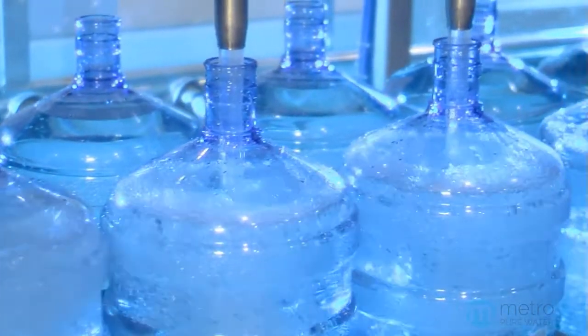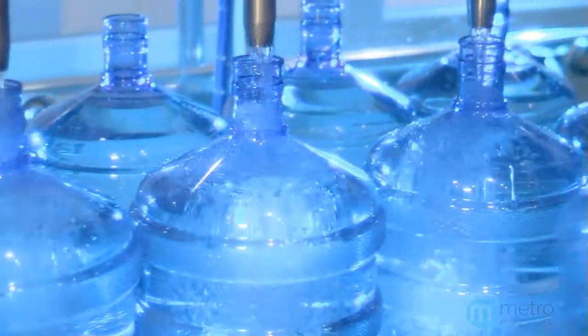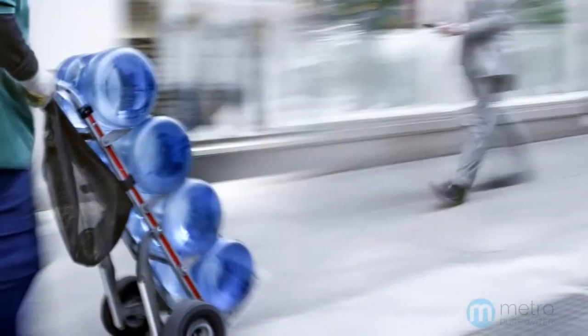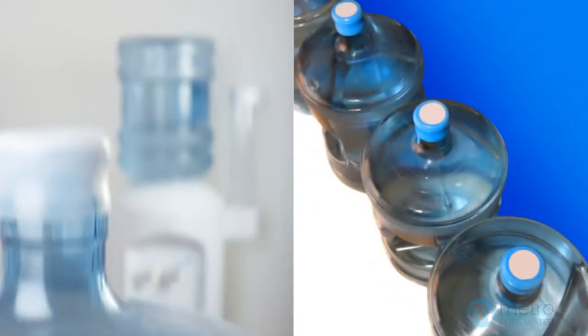Once manufactured, these bottles are filled with treated water at a bottling plant, warehoused and then loaded onto trucks, and finally delivered to your office where you have to deal with the mess.